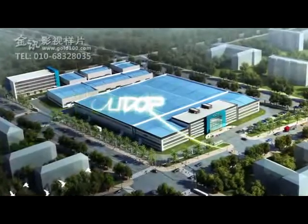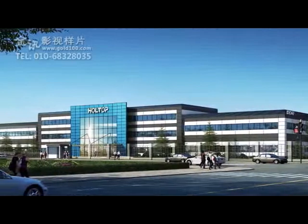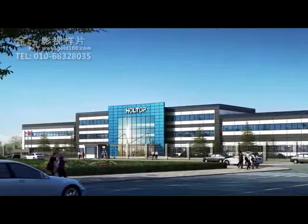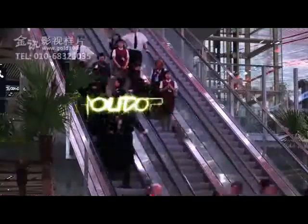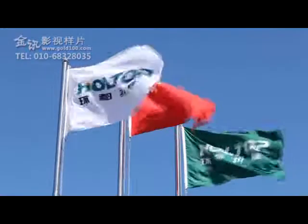To satisfy the increasing market demands, Holtop is building another production base at the Badaling Economic Development Zone. Holtop will continuously enlarge their production scale to devote to its global energy-saving business.